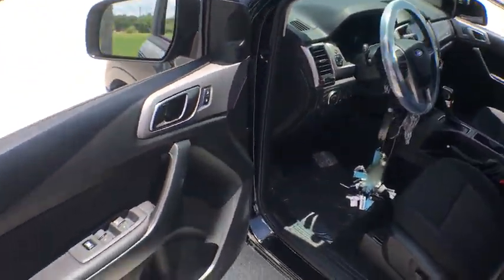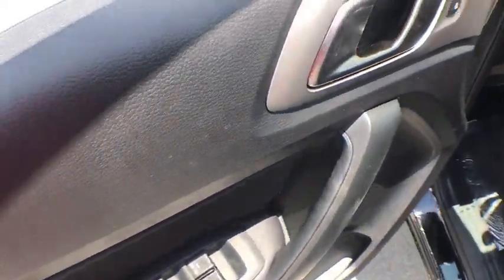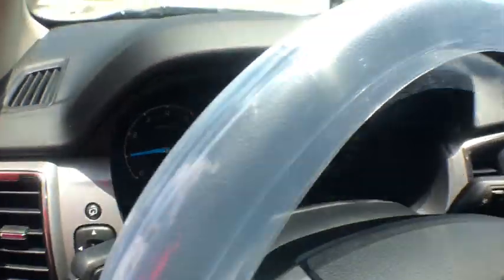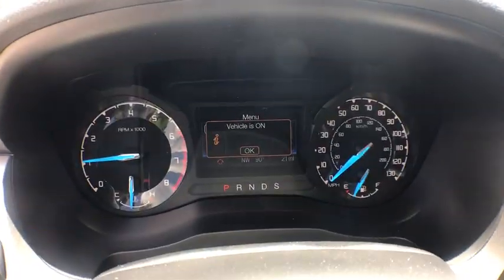Rear window defroster, security system, trip computer, power windows, Sirius satellite radio, panic alarm, overhead console, remote keyless entry, brake assist.